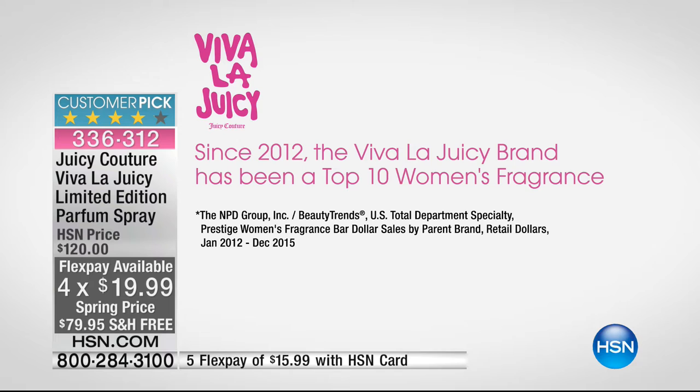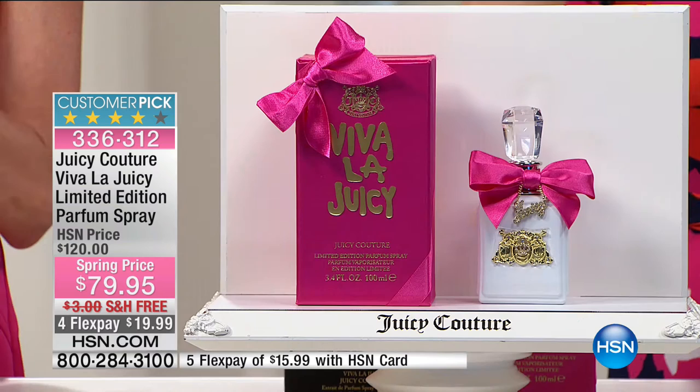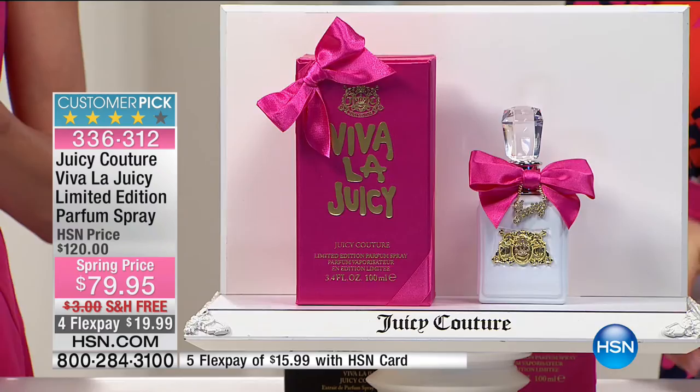Don't be fooled by the pink packaging and pink bows — this is a fragrance women of all ages love. It is sensual, beautiful, and layered. Today we have pure perfume, the longest-lasting on your skin — a customer pick. Item number 336-312, on FlexPay. We rarely do pure perfume — in six years at HSN, the host has presented it only twice.